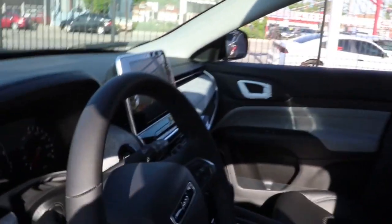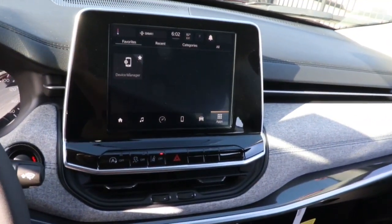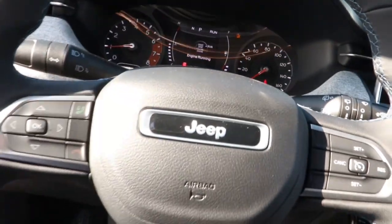Keyless entry, backup camera, fog lamps, aluminum wheels, electronic stability control, intermittent wipers, tire pressure monitoring system, trip computer, bucket seats, and power windows. Feel safe and secure when you explore your world in the Compass. Take a test drive today.